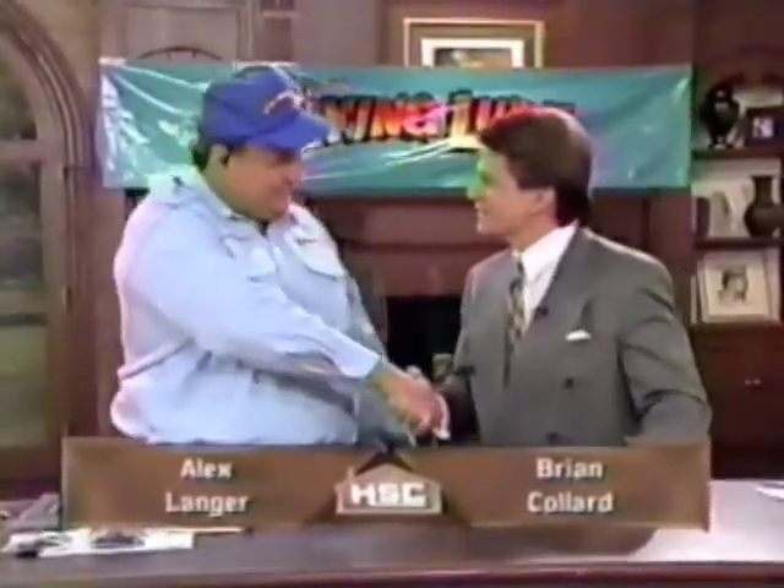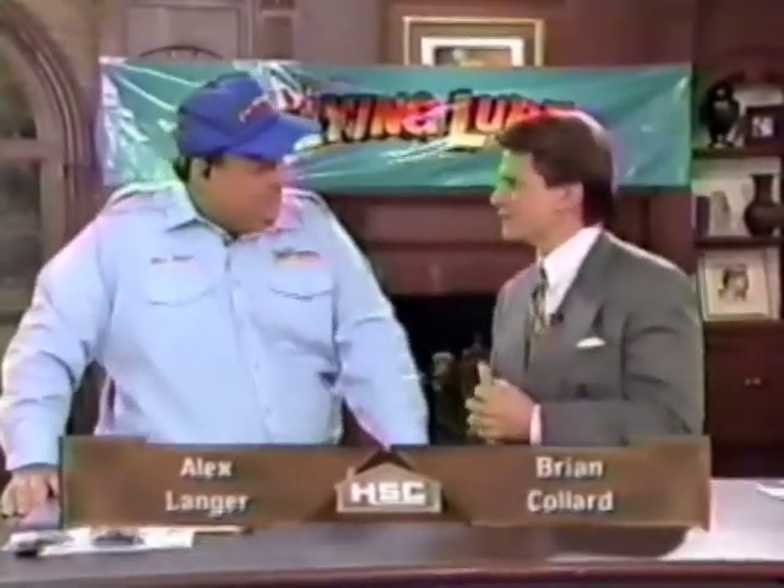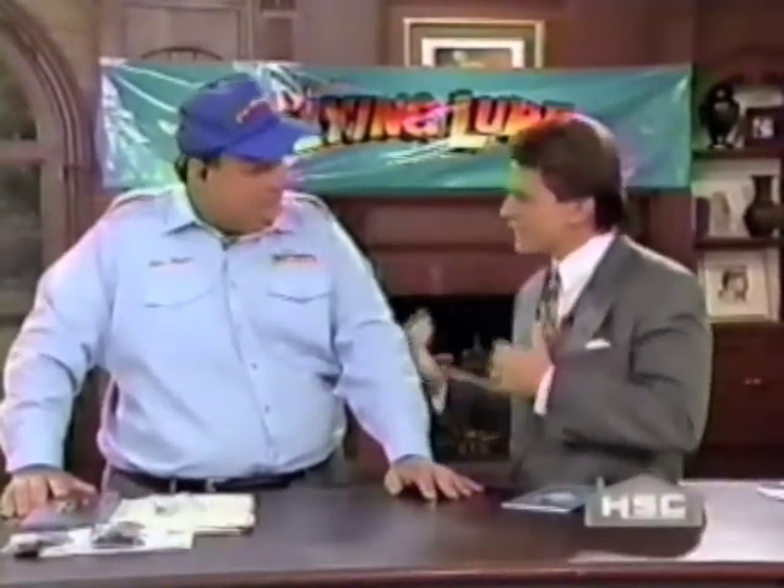Good evening everyone and welcome back to the show. Tonight I'm Brian Collard and joining us is Alex Langer, fishing expert. Hey Brian, good to see you, sir. We've seen you on the infomercials, we've seen millions of flying lures sold through the years — number one out there in the industry. Everybody's talking about the versatility; beginners and even accomplished anglers love the flying lures.